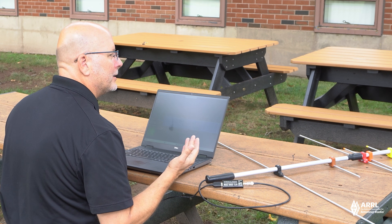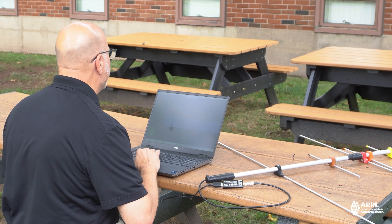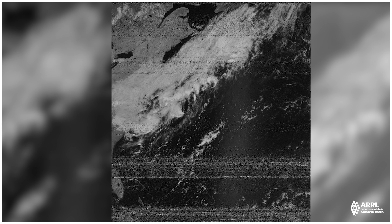Now that we have tracked NOAA-19, we're going to take a look and see if we've got any images. And there we have it — a picture from NOAA-19. I mentioned that we have some cloud cover, and here it is. It's pretty dense, so we may not see much sunshine today.